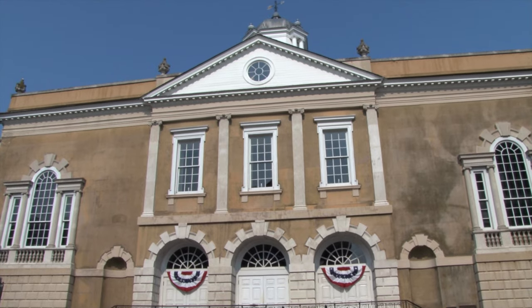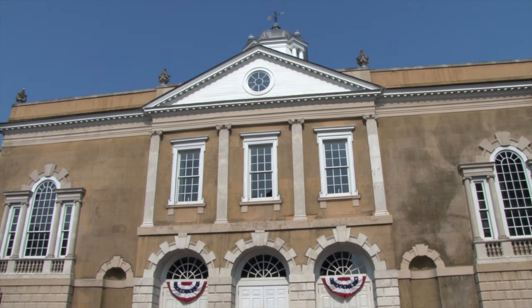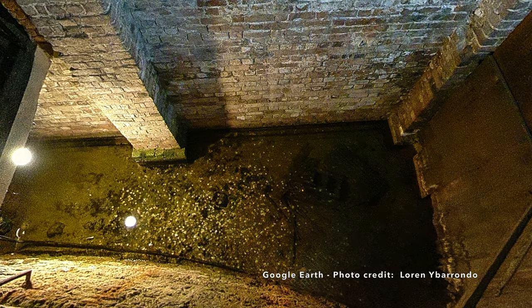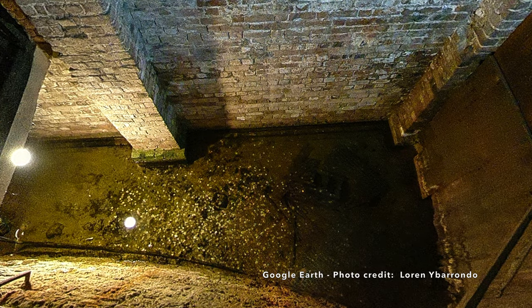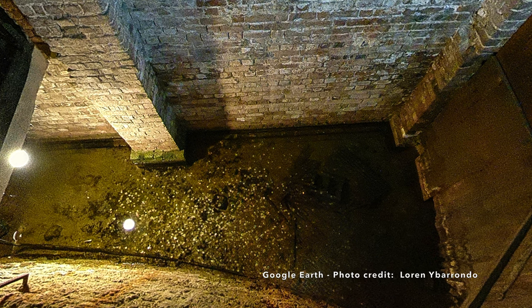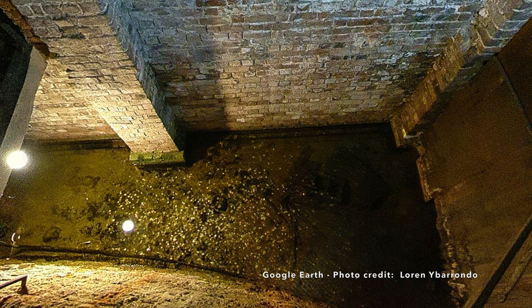In 1913, it was deeded to the Daughters of the American Revolution, who have managed it ever since. In 1965, archaeologists excavated part of the basement and found part of the half-moon battery. This is the only section of the old wall that can be viewed by the public.